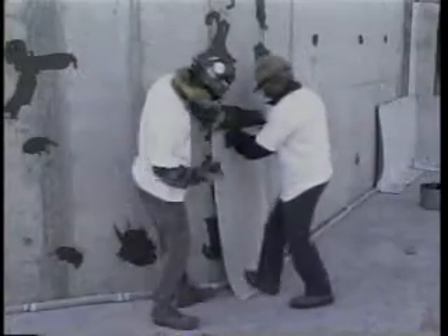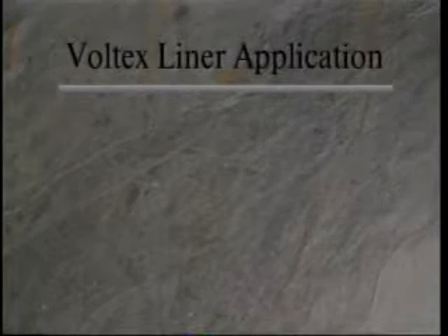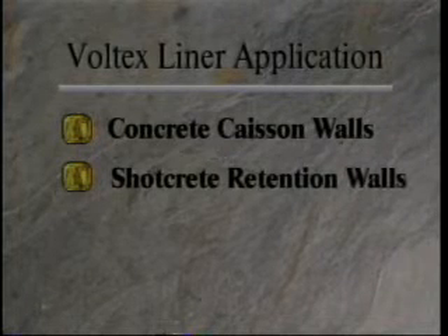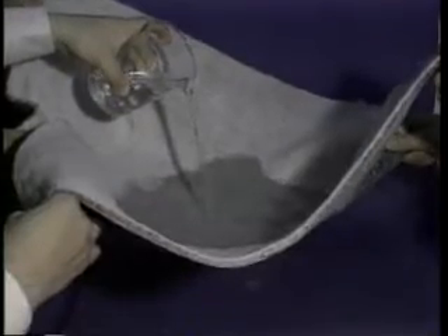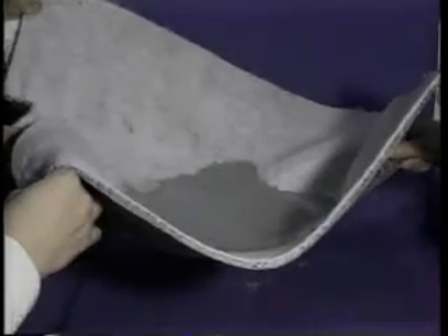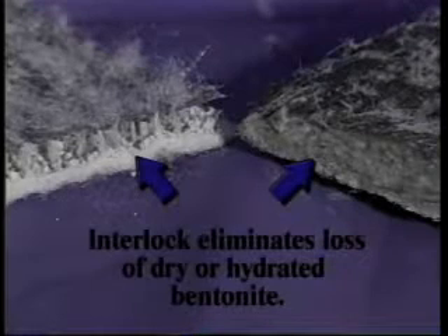Voltex Liner is specifically designed to assure waterproofing protection on problematic construction applications, such as concrete caisson walls, shotcrete retention walls, soldier beam and lagging, and under slabs. Voltex is a high-strength geotextile manufactured with a patented needle punch fabric interlock, which ensures a uniform application and eliminates loss of dry and hydrated bentonite.